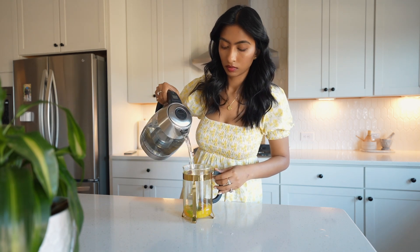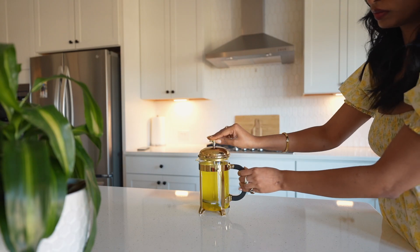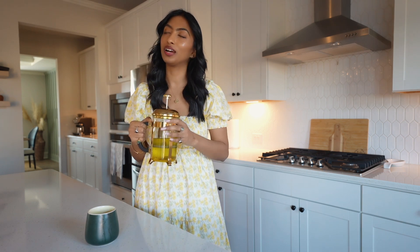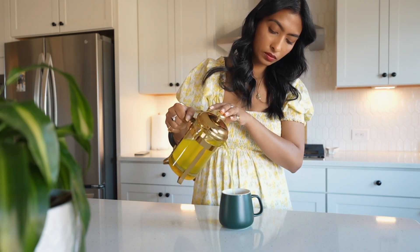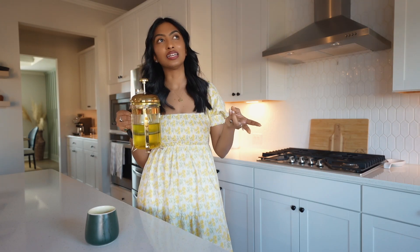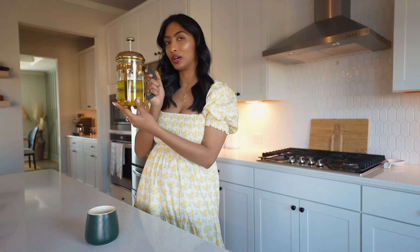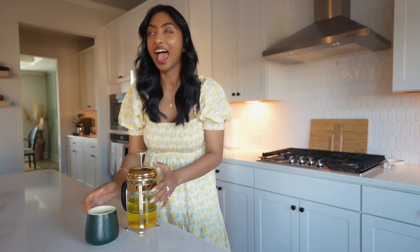Next I want to mention this French press. It's not technically an appliance but I had to include it. I mainly use it to make different kinds of teas rather than coffee — right now I have ginger, turmeric, and mint in here. I love making my own concoctions. I've made rose tea and chamomile tea. It's such a great example of being pretty and functional at the same time, and whenever friends come over they enjoy the different teas too.